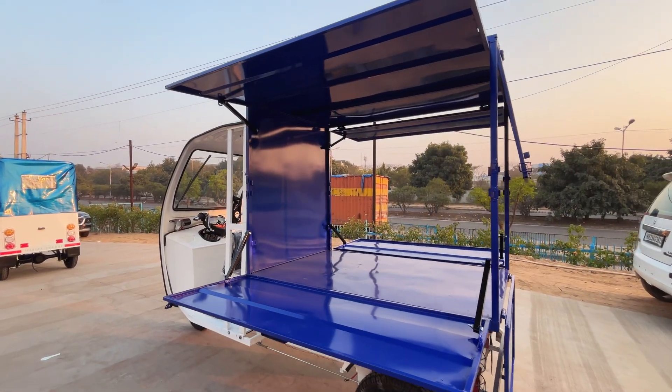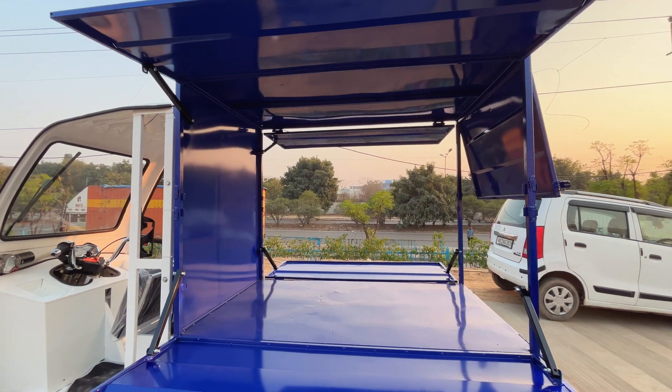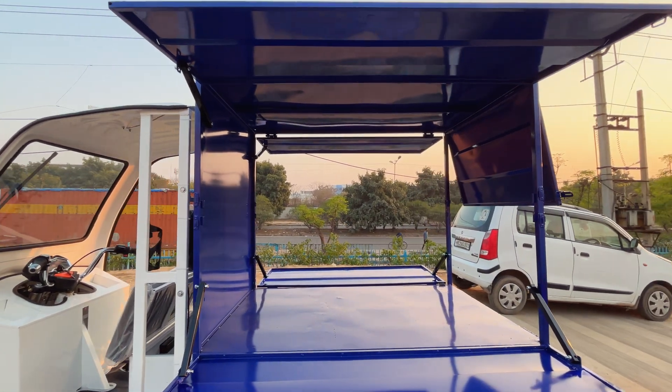This cargo box has a volumetric capacity of 3860 liters, and this vehicle also has a loading capacity of 310 kg.